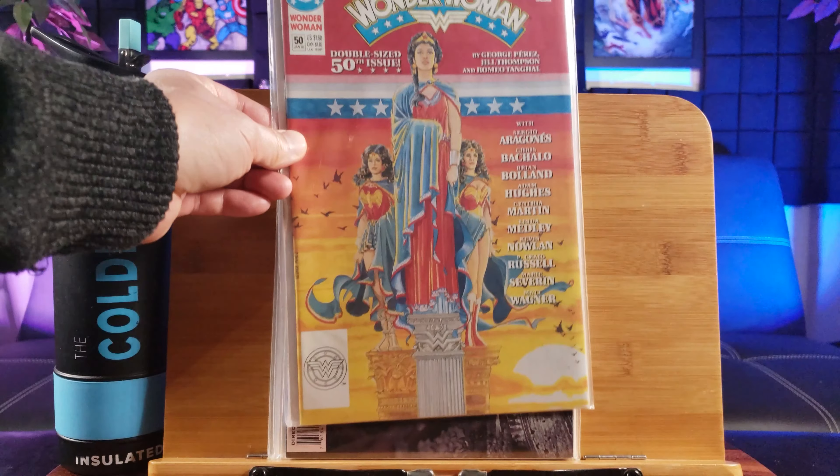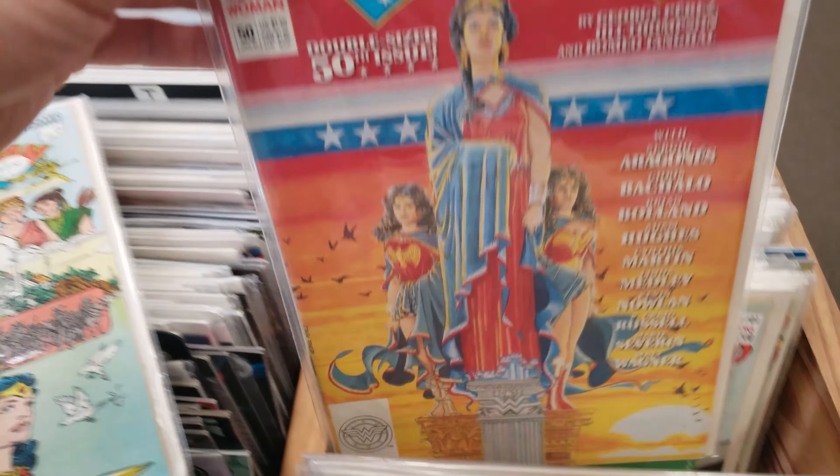Never seen this UFC comic before. Bruce Lee. Cyberpunk. Death of Robin. A whole bunch of Street Fighter comics.